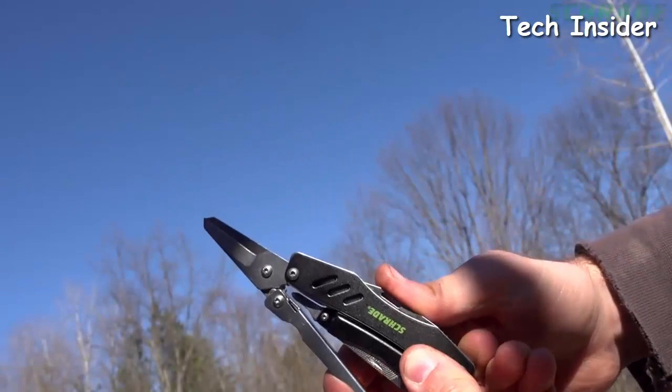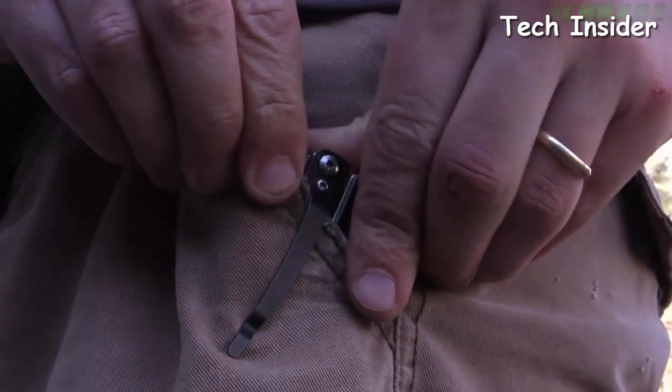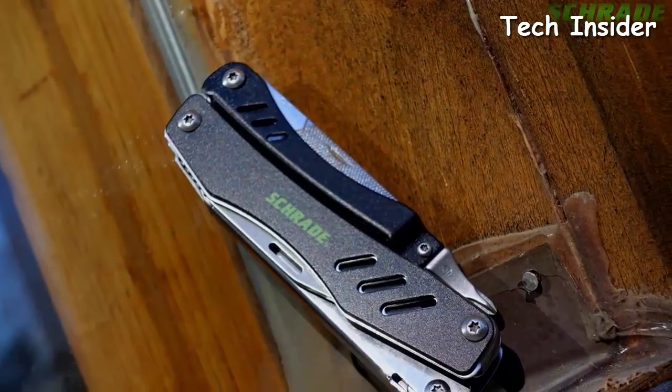Fold the flathead driver backwards to reveal a stout pair of heavy-duty shears that can be used for cutting everything from paper to animal hides and even clothing. When the ST11 is not in use, attach it to the inside of a pocket using the pocket clip, or carry it on the belt via the included black molded polyester belt sheath. Crafted from premium materials and built for a lifetime, this is the Schrade ST11 multi-tool.